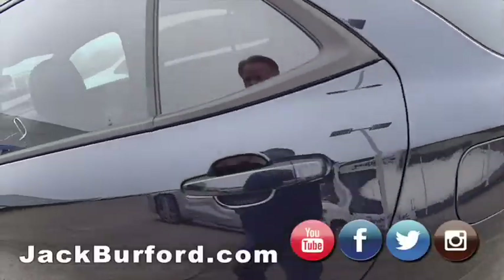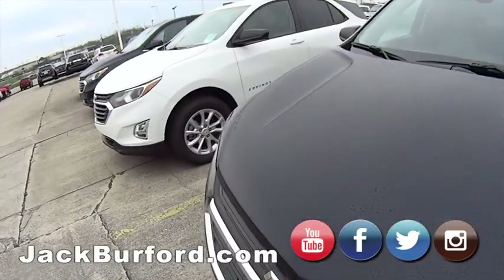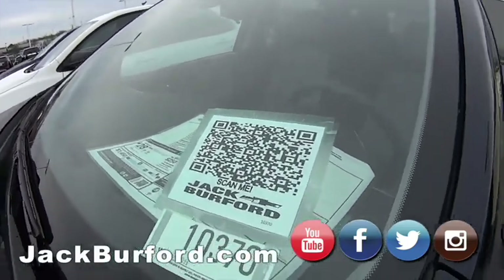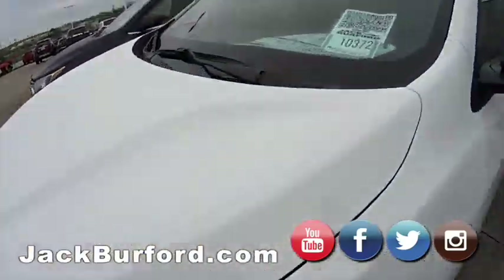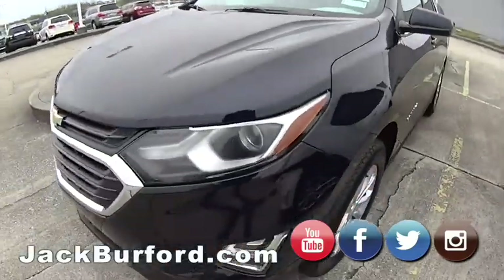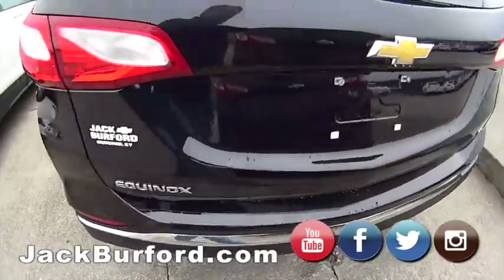Hey folks, I'm Randy here at Jack Burford Chevrolet. We just wanted to let you know that our online digital store is always open 24/7. You can come on the lot — you just can't come inside. Look at the vehicle of your choice, hit that QR code with your phone and it'll take you directly to that vehicle to shop, click, and drive online.